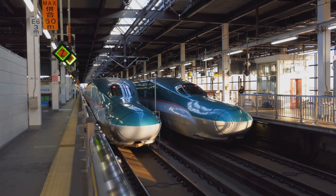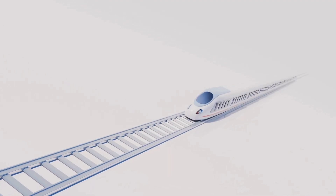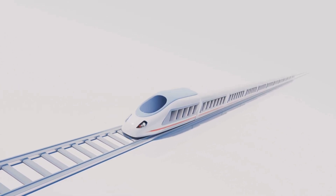The Maglev Train, which stands for magnetic levitation, is their latest brainchild, aiming to slash travel times, reduce congestion, and set a new standard for train travel. Think of it as the next-gen bullet train, but turbocharged.